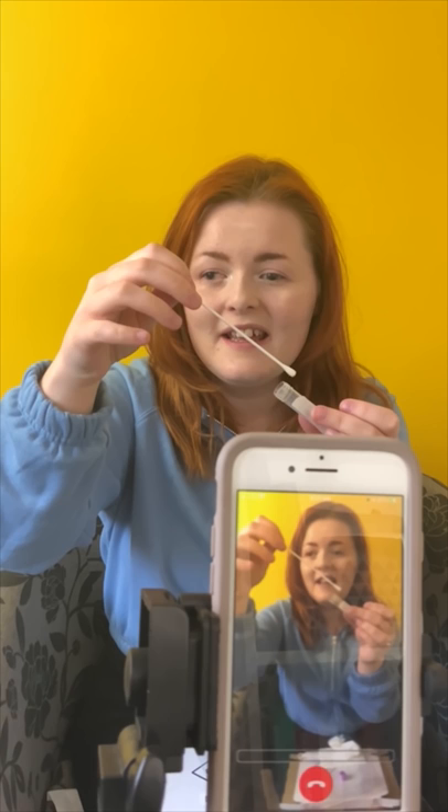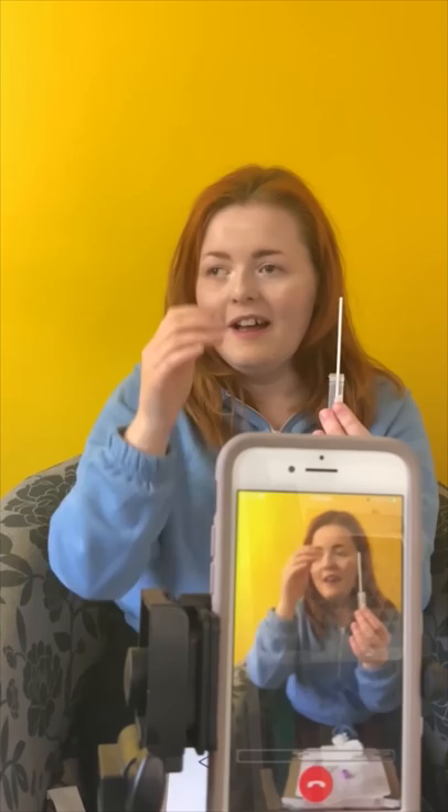Yeah, back a bit. There? Other side. There we go. Is it in? Yeah. Oh, cool.